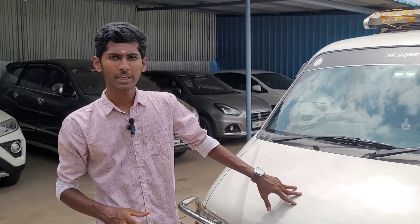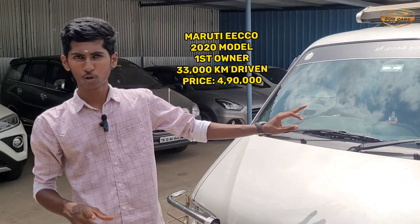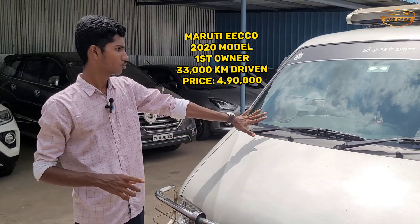Welcome to Sunkars! We are here with E-Code. It is a single owner car with 33 km on it. It is a super car.